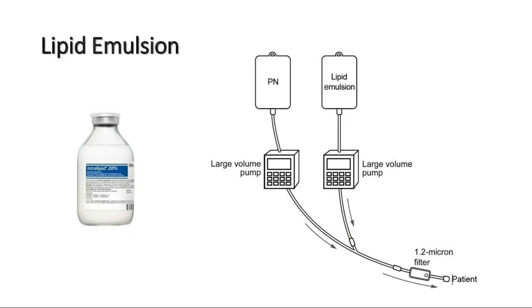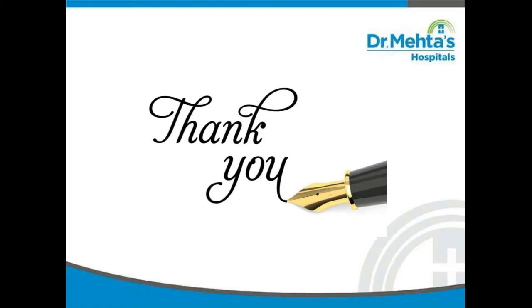Can we run lipids with total parenteral nutrition? TPN is not compatible with any other type of IV solution or medication. It must be administered using an IV pump and requires special IV filter tubing for amino acids and lipid emulsion to reduce the risk of particles entering the patient. Thank you for listening.